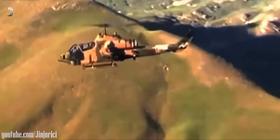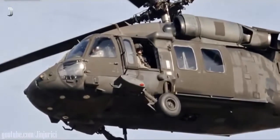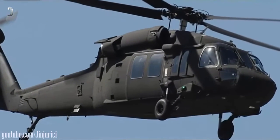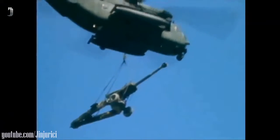Sikorsky accepted the TUHP prototype aircraft from PZL Mirlis during a June 22nd ceremony attended by senior leaders from the Turkish Undersecretariat for Defence Industries, SSM, Turkish Aerospace Industries, TAI, ASELSAN, and ALP Aviation. The TUHP prototype is the 37th S-70i Black Hawk helicopter built in Poland.